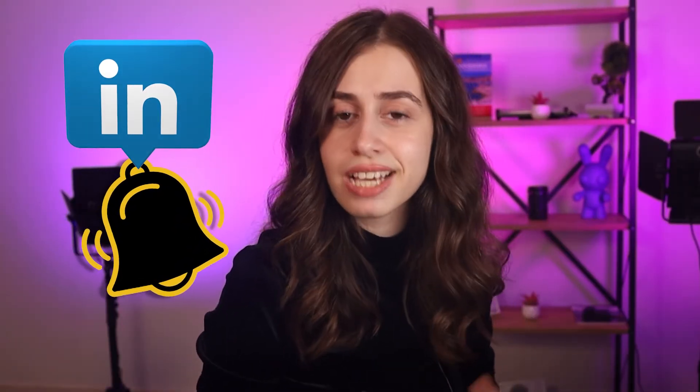Hey guys, what's up? It's your girl Eva here. In today's video you'll learn how to add job alerts on LinkedIn. You know, when you're job hunting you're constantly on the edge of missing out on a good job posting on LinkedIn. Considering how big the platform is, there's just too many applicants by the time you get to the job opportunities.